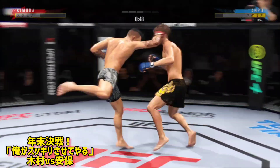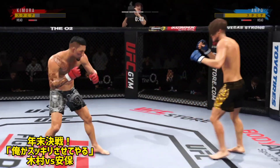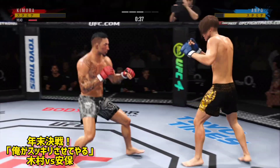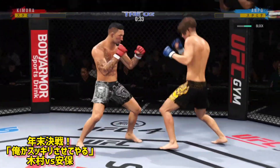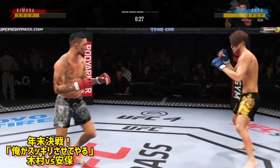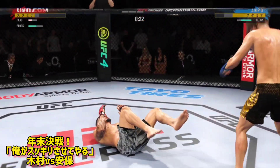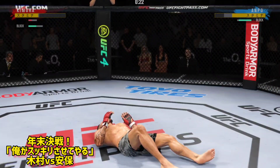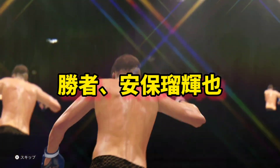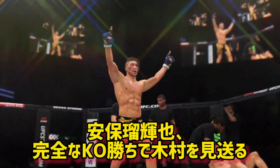He might be out. Nice punch. And just like that, the fight is over. He's done. Just an absolutely gorgeous shot to spell the end for his opponent.